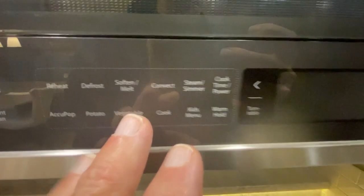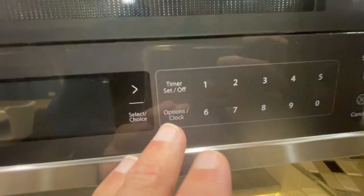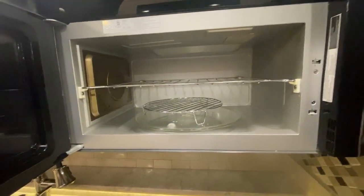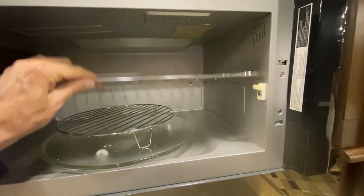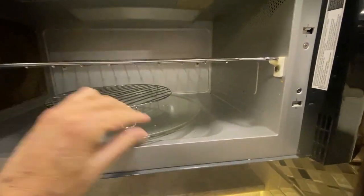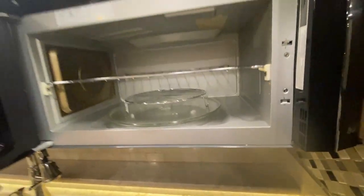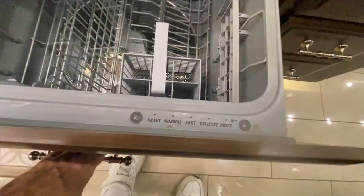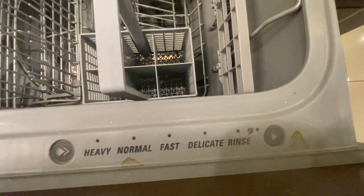Over here you can set your timers, your options, start it — it's really impressive, and it's really big inside. This piece comes out if you want so you can have the whole space. This is a rotisserie for that person who loves rotisserie cooking. Your paper towel holder is right here.